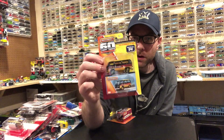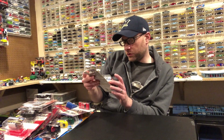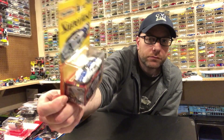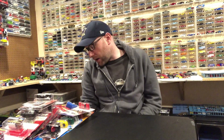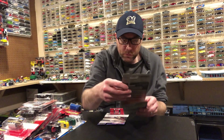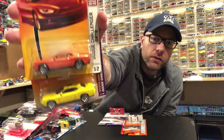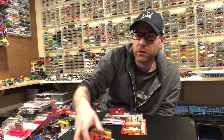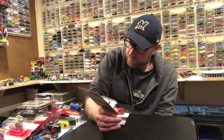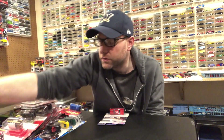I think I already have that VW T2 bus, so Suresh, that might be right up your alley — let me know. Same with this Ford GT in white — I think I have this Super Fast one too, and Todd you'd probably enjoy that. Then I picked up two Dodge Challenger SRT8s, one in orange and one in yellow — very cool casting, likely showing up in a future 10 Car Tuesday.